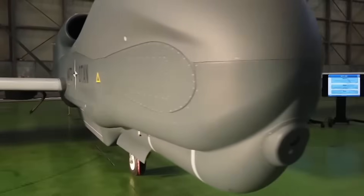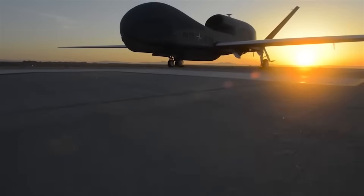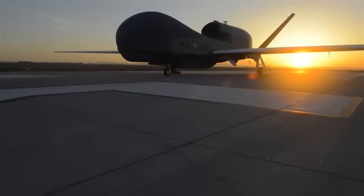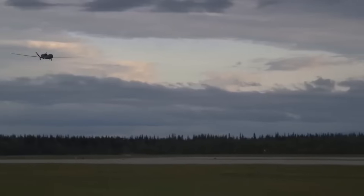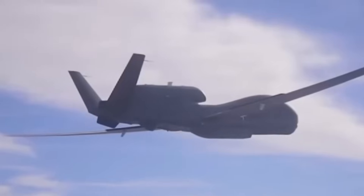The final phase involves building a full-scale 7,000-pound version, testing whether the technology can scale for real-world use. The modular design allows for easy testing of different configurations, adapting the aircraft for various missions without redesigning it entirely.